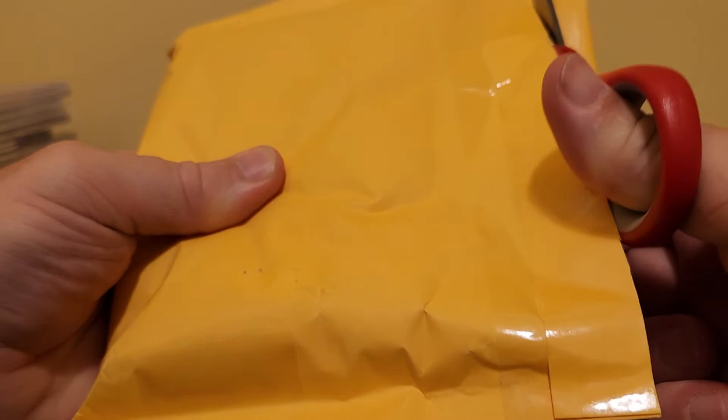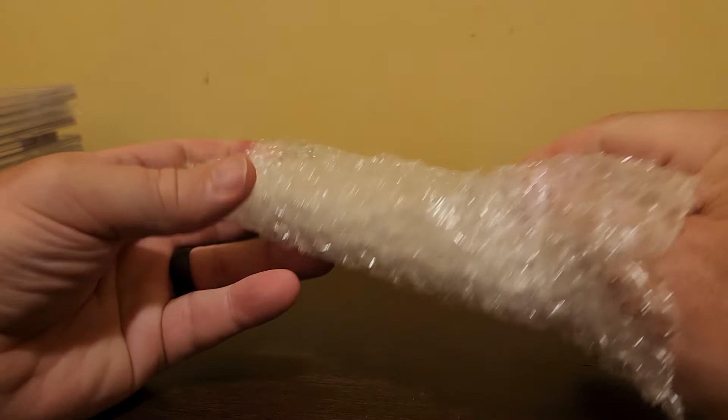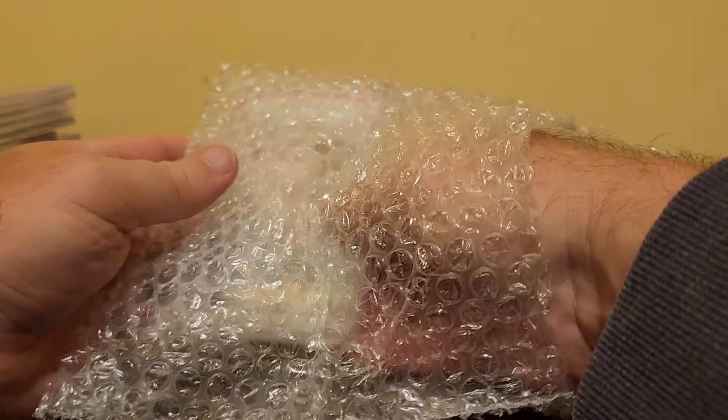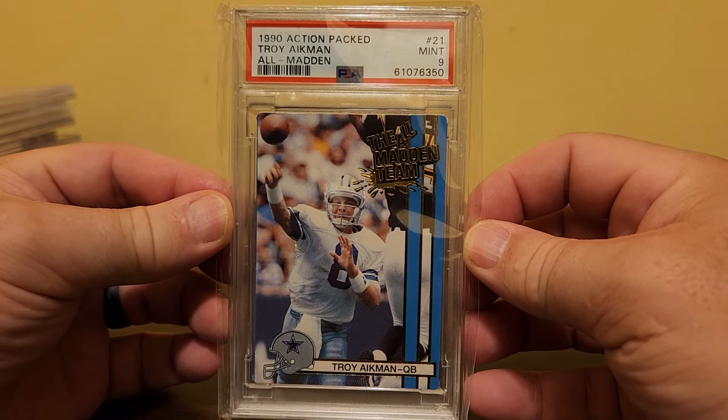I'm not a bad seller — I've never had a bad review on eBay. But I don't like dealing with hassle or drama. If a card doesn't get there, I've had to refund the money and I'm out the entire cost. Or if a client's not satisfied and wants to send the card back, I've had that too. With COMC, they absorb all that. If a buyer is dissatisfied, it doesn't land on me — it lands on COMC. I like that.